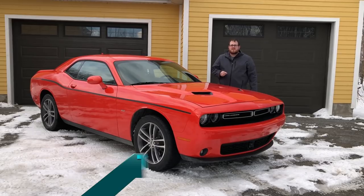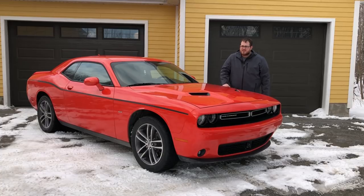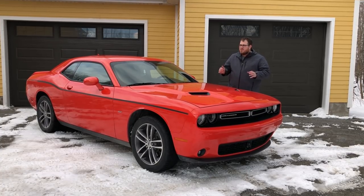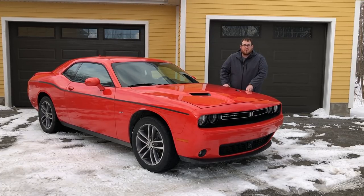Now, I know Mopar enthusiasts aren't super thrilled with me after the last video on the 2017 Jeep Grand Cherokee, but I think we're going to vindicate ourselves today. Our spotlight is on the 2018 Dodge Challenger GT all-wheel drive.